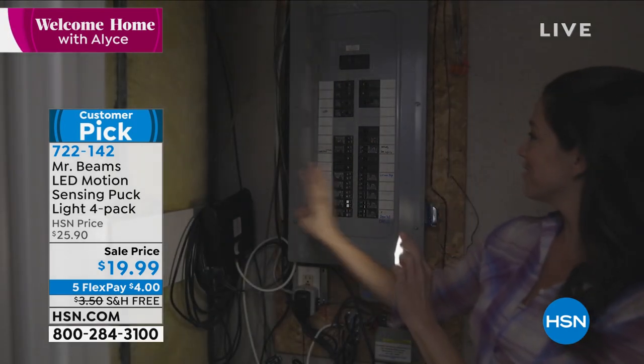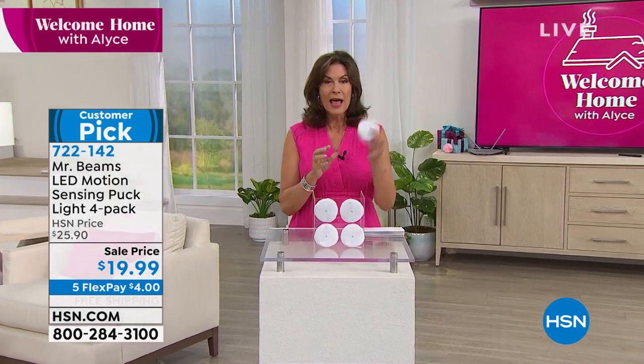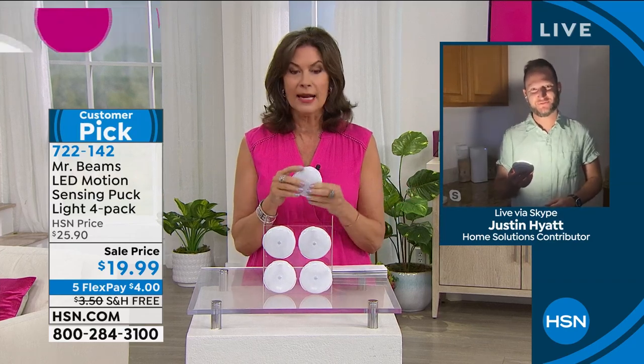These sell out every time we offer them and are just back in stock. Justin Hyatt is joining me. They look so good — a beautiful design, Justin. At this price, five bucks a light and completely cordless, so I can put them absolutely anywhere. These things are really just such a great design.